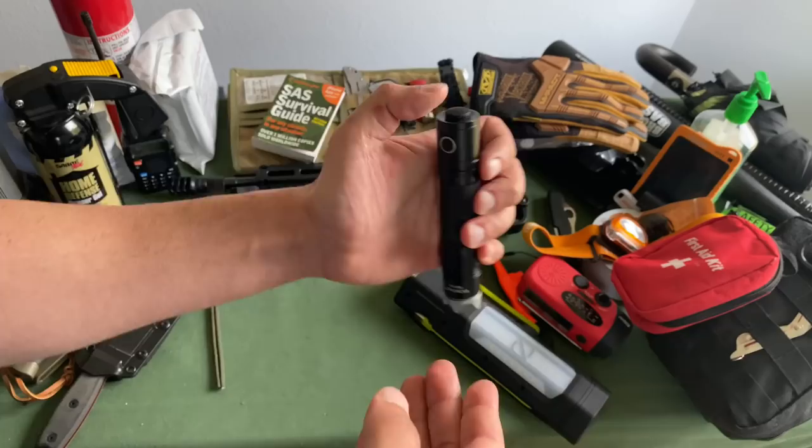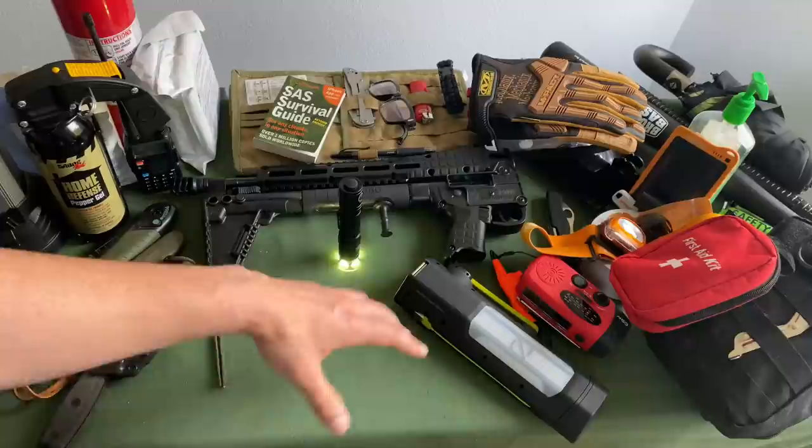I love the crenulated bezel. You could be searching under the car or searching your engine. With the crenulated bezel, you can put this on the ground and get some ambient light while you're doing something like changing a tire.